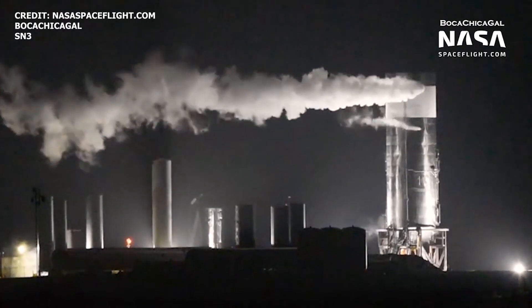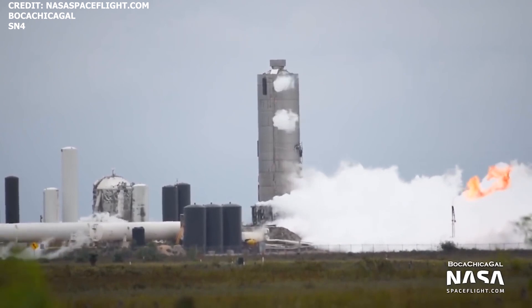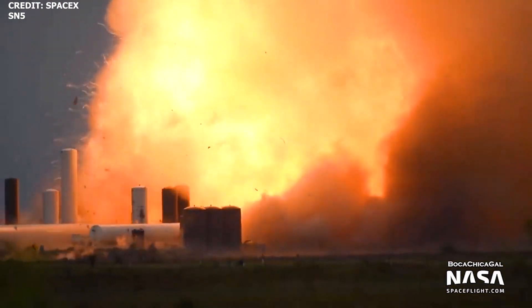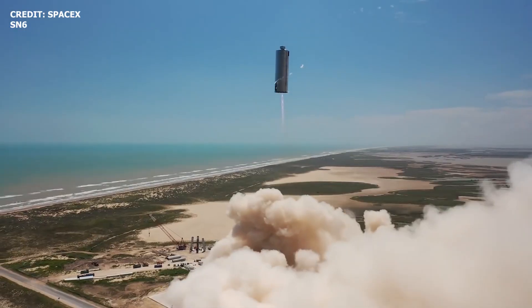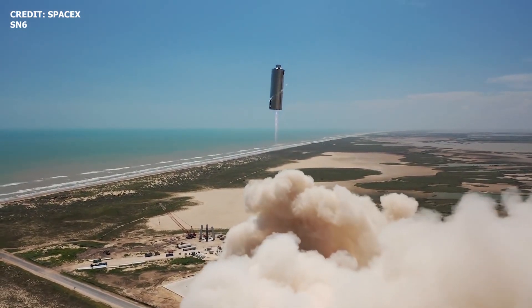In just a year, SpaceX has made a lot of progress. We've gone from Mark 1 to the flight-proven SN5 and SN6 prototypes, and now the company is gearing up for the 50,000-foot flight test with SN8.